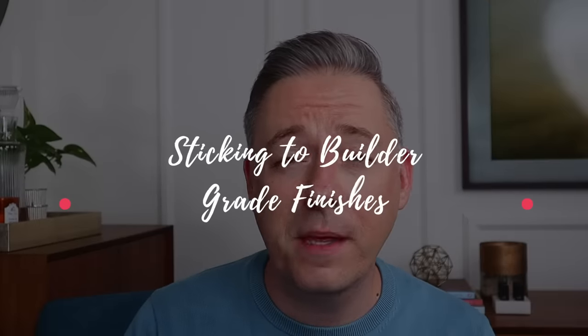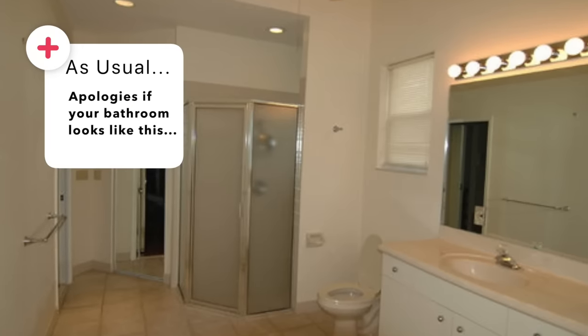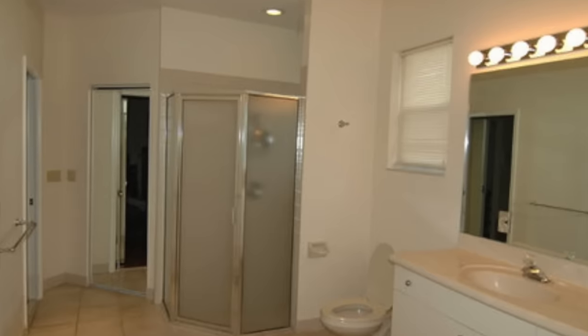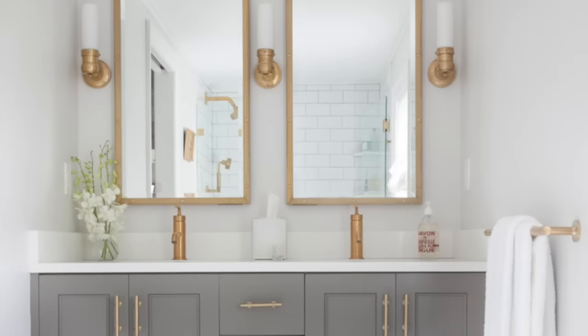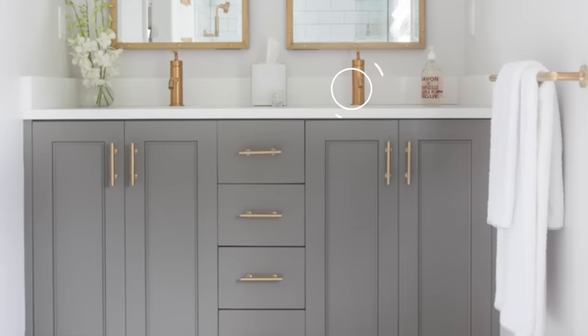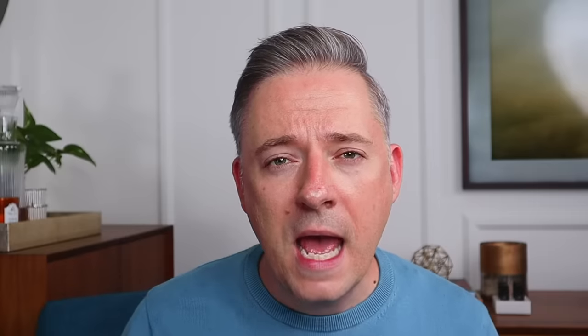Number seven is sticking with the builder-grade options your home came with. Whether you're a renter or homeowner, we often move into a space and just accept things like drawer pulls, door handles, vanity pulls, faucets, kitchen faucets, shower fixtures. We feel like they were given to us and it seems wasteful to replace them — I totally get that. But if you really want to upgrade your space and make it your own, upgrading those little details makes a massive difference. People forget these little details really matter and we feel stuck with them.